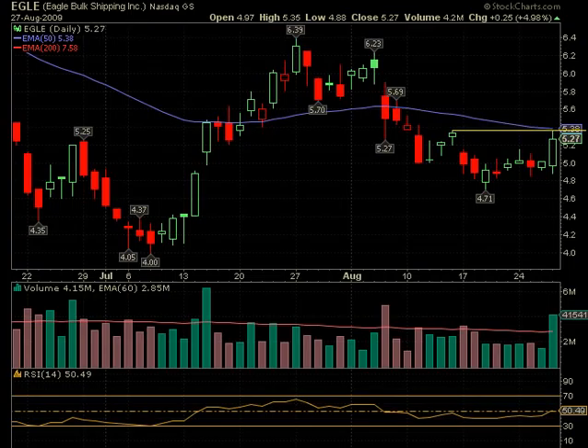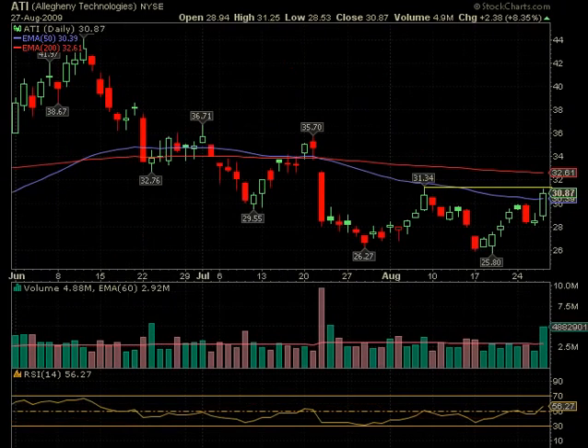EGLE had nice volume — more than double its normal volume at 4.2 million shares — and it ran right into resistance at the 50-day EMA. Looking left, that was also resistance from a prior candle. It'd be really nice if it goes sideways first, but with a lot of momentum stocks lately, maybe it will just go right ahead. Over 5.38 on good volume would be a good sign. When it had good volume before, it ran up for several days — this could be a repeat, at least for a couple of days.